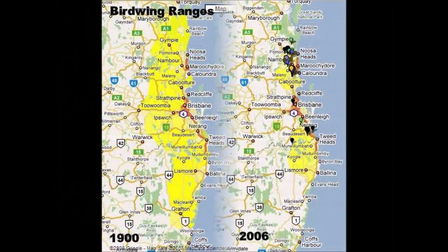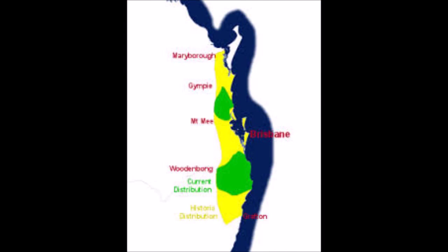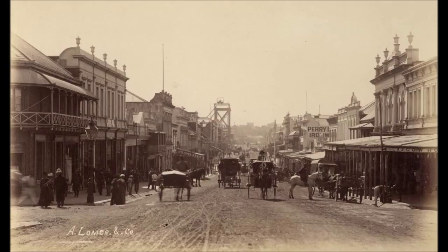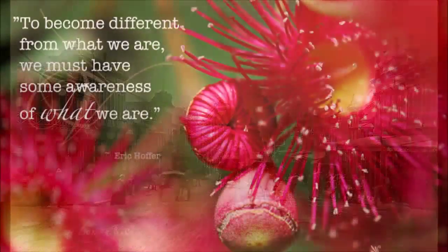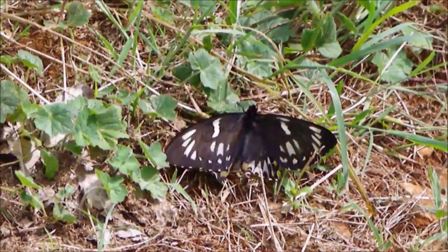The Richmond Birdwing butterfly's original habitat range, when they were abundant, was between Maryborough in Queensland and Grafton in New South Wales, where mountain and lowland Richmond Birdwing butterfly vines were commonly found. During the 1800s, thousands of Richmond Birdwing butterflies were observed in the streets of Brisbane, and in 1893, extensive numbers were also reported feeding on bloodwood flowers on the Blackall Range. By 1994, the species had reached vulnerable category, and the butterfly was now listed as a protected species.